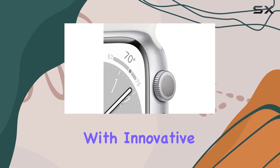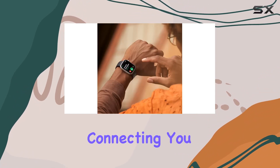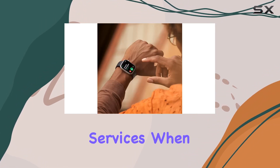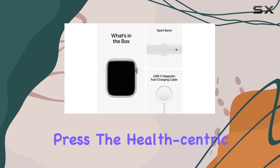Safety takes center stage with innovative features like crash detection and fall detection, automatically connecting you with emergency services when you need them most. The emergency SOS button provides quick assistance with a simple press.